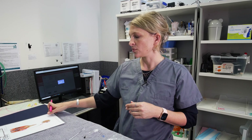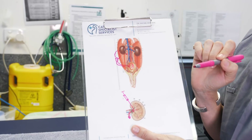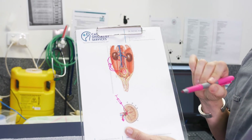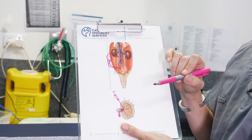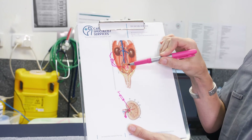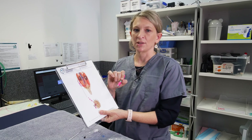Other potential complications include blood clots that can form within the bladder, which may need flushing of the system with a special drug used to try and dissolve the clot. If this happens, it tends to occur within the first couple of days of surgery, so we do tend to keep cats in hospital for a couple of days after the device has been placed to monitor for any complications.